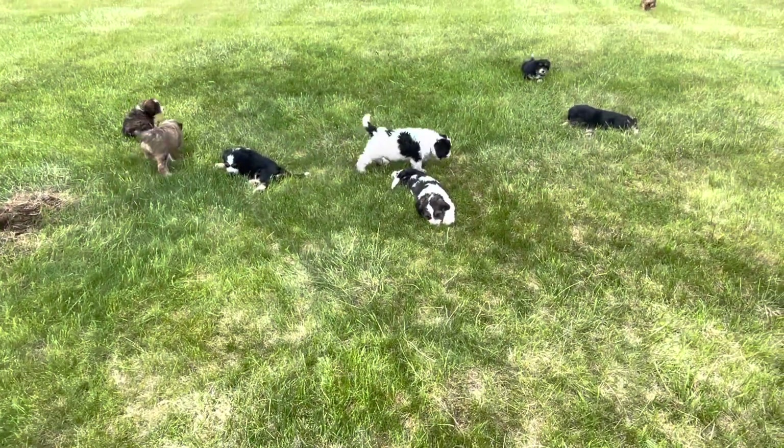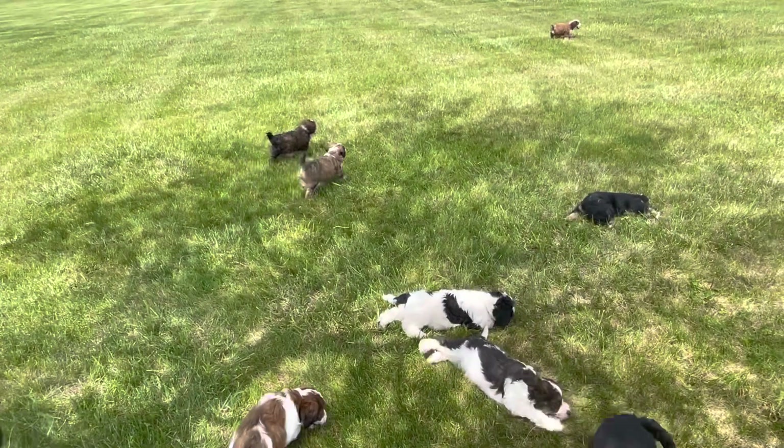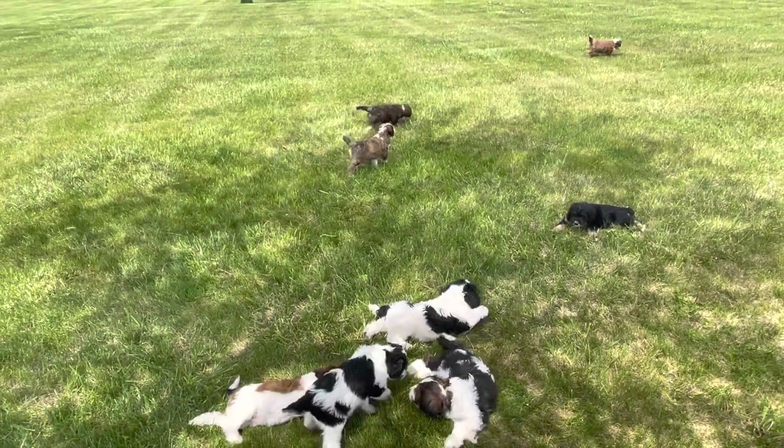I will try to get Star and Miss Kay's litter posted today as well, timing allows.